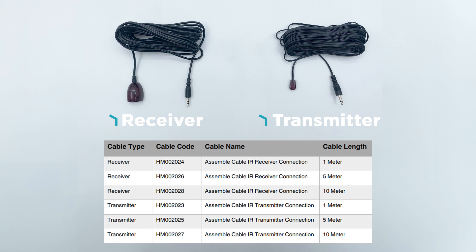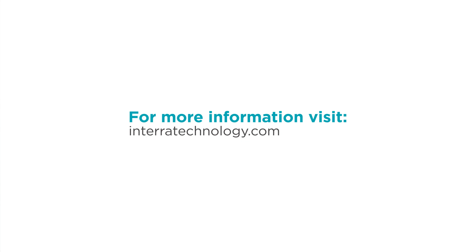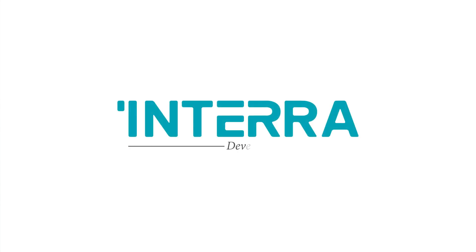These cables are not included with the product, and customers need to place an additional order for them. Remember to subscribe to our channel and hit the notification bell. If you have any questions, feel free to visit our website for more information.